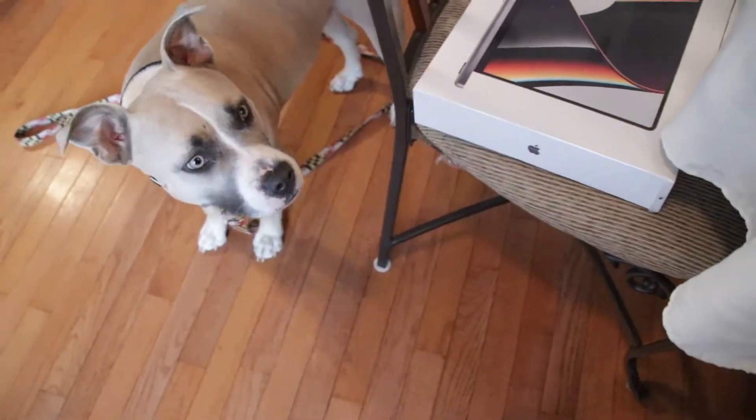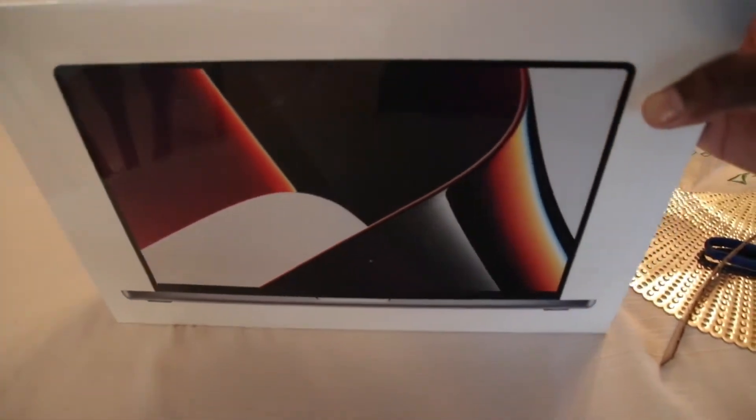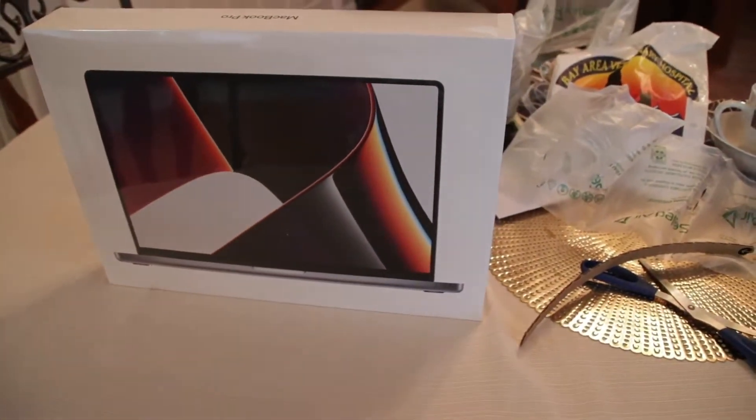Hella excited. Are you excited? Yeah. He likes boxes. I'm pumped about this.